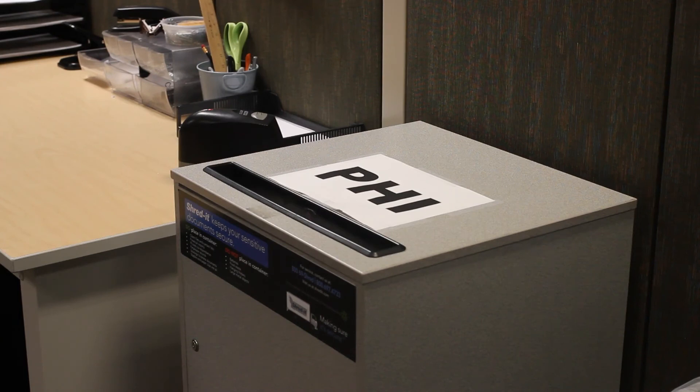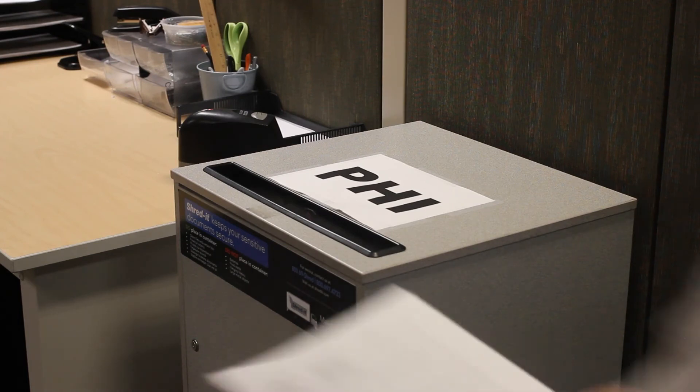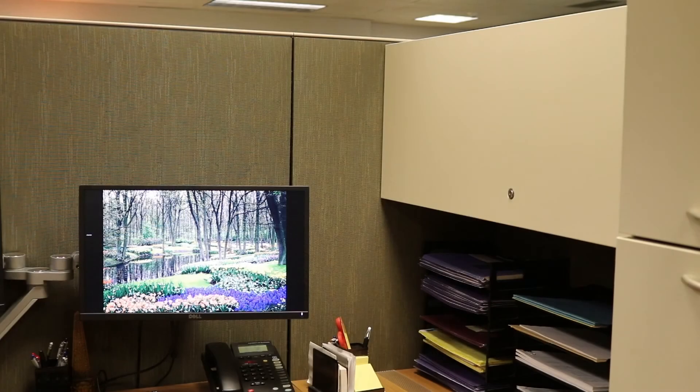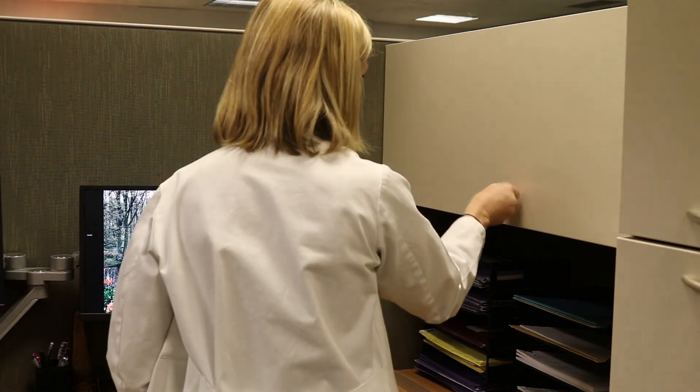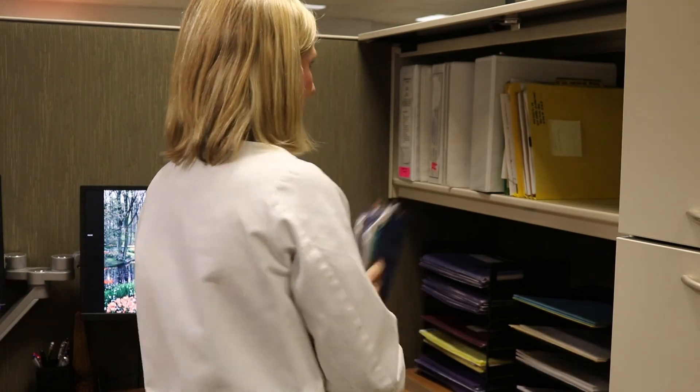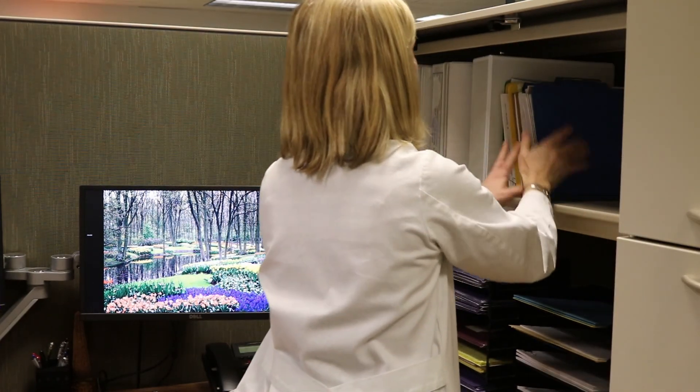Any documents containing confidential or protected health information are securely disposed of. Each nurse, coordinator, and regulatory professional in the CTO has a secure workstation equipped with lockable cabinets for charts and other protected health information.